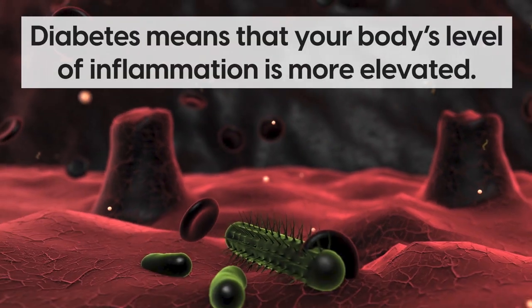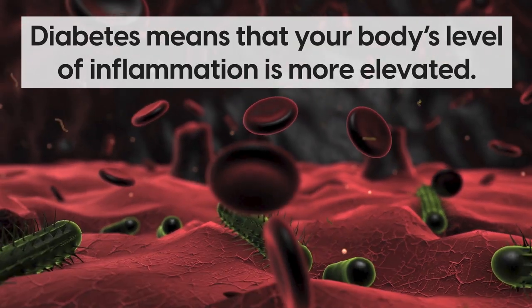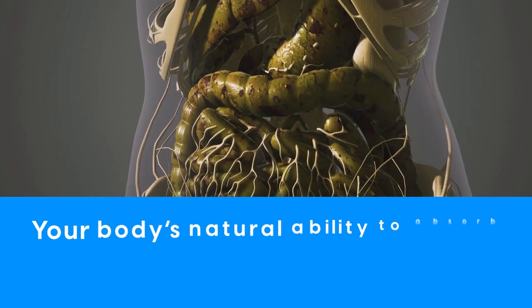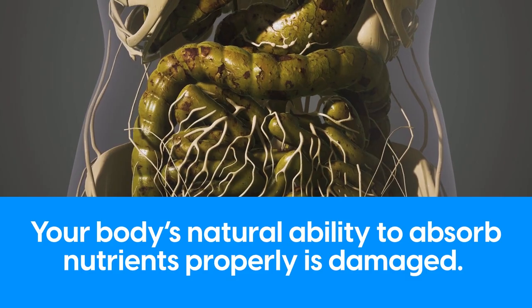Well, diabetes means that your body's level of inflammation is more elevated. Through unbalanced blood glucose levels and insulin resistance, your body's natural ability to absorb nutrients properly is damaged.